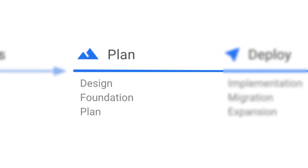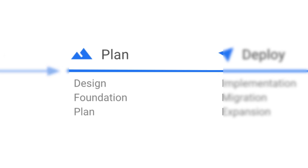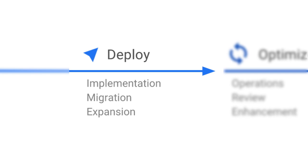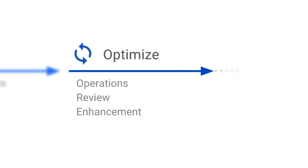During the Plan phase, the customer is convinced GCP is right for them, but they require your expertise to plan for this journey and to help design their solution. Deploy is when you implement the proposed solution following Google's best practices. And in the Optimize phase, when the customer already has solutions running on GCP, you bring expertise to improve and enhance existing workloads, and to ensure the customer is still getting the most out of the platform.